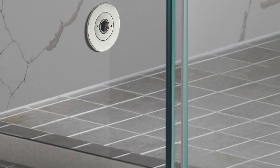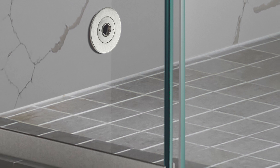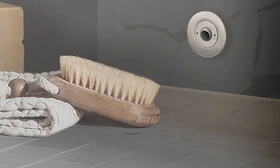With the push of a button, air is forced into the shower space through built-in AirJet nozzles, circulating the air and speeding up the drying process. Our systems are healthy home products used and recommended by healthy home experts and mold remediation specialists across the country.